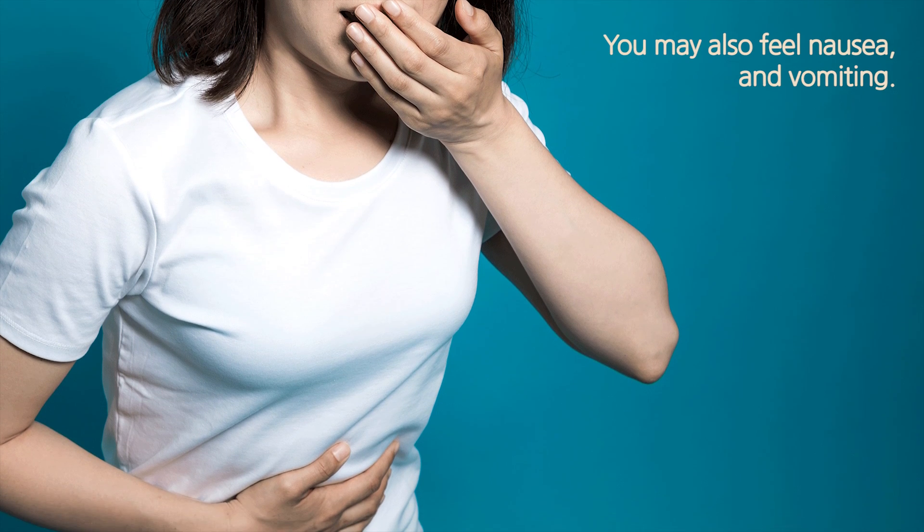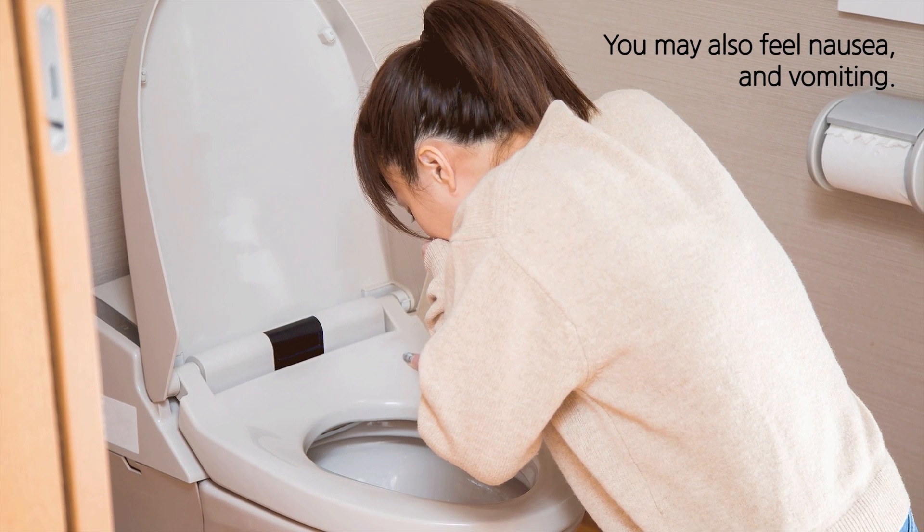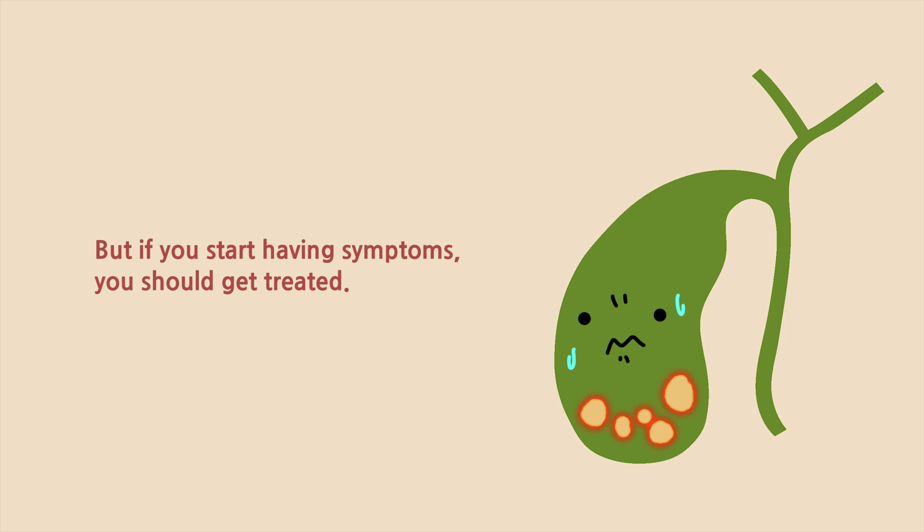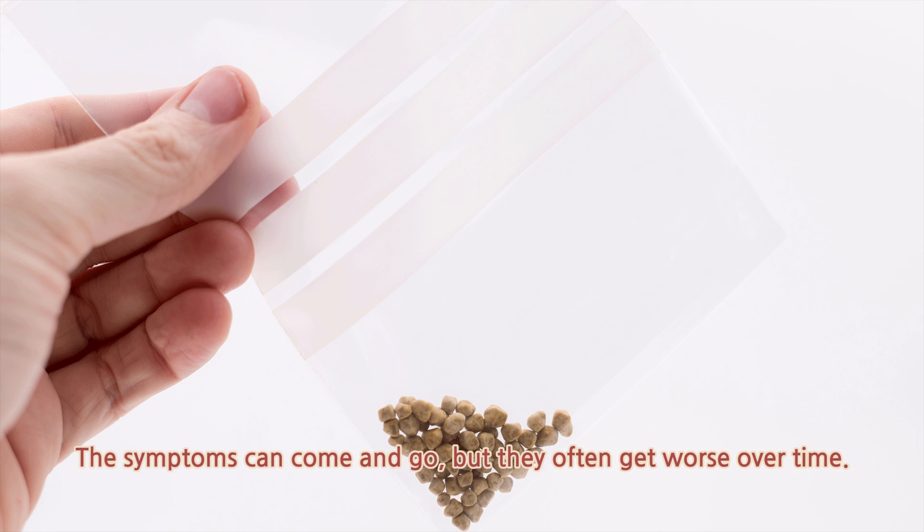You may also feel nausea and vomiting. If you know that you have gallstones but have no symptoms, you probably will not need treatment. But if you start having symptoms, you should get treated. The symptoms can come and go, but they often get worse over time.